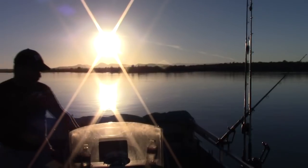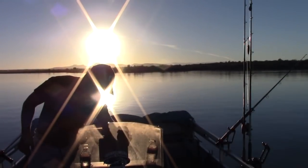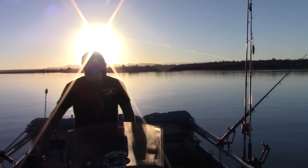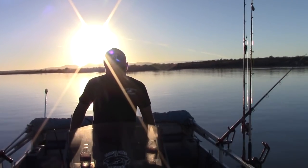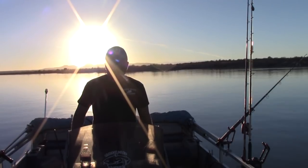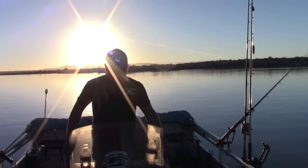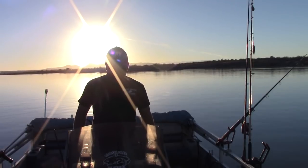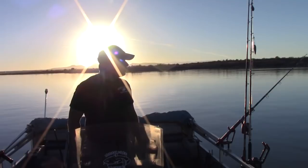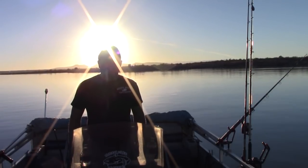Alright, baits are in. We are in about 47 feet of water, 59 degree temperature on the water, and we are going about 0.2 to 0.3 miles an hour — nice and slow. So we can't wait to get on a fish, guys.